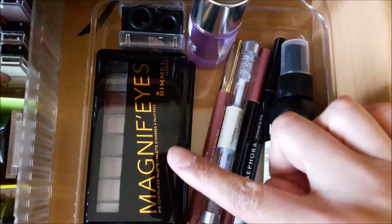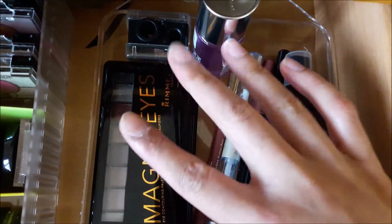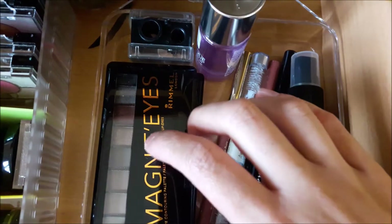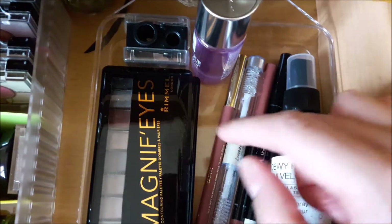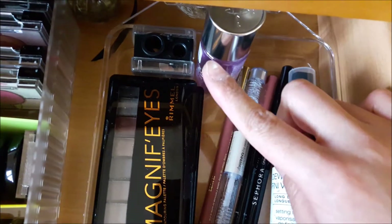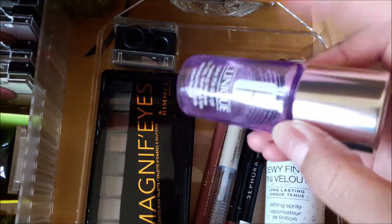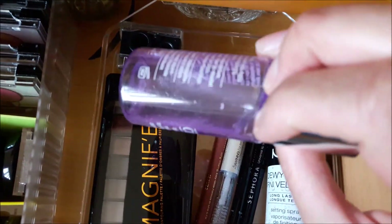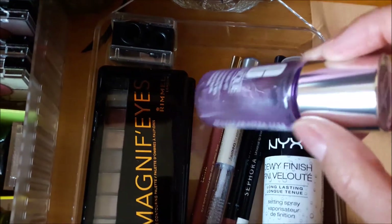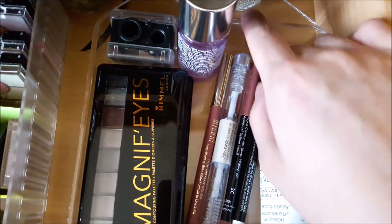The last section has eyeshadow palettes from Rimmel — if you'd like to see a first impressions makeup tutorial using these, let me know in the comments. I also have a sharpener, and a Clinique Take The Day Off makeup remover which is a little on the oily side so I use it at the end of the day or to correct eyeliner mistakes. Then I have lip liners from Milani, Make Up For Ever, and Sephora.